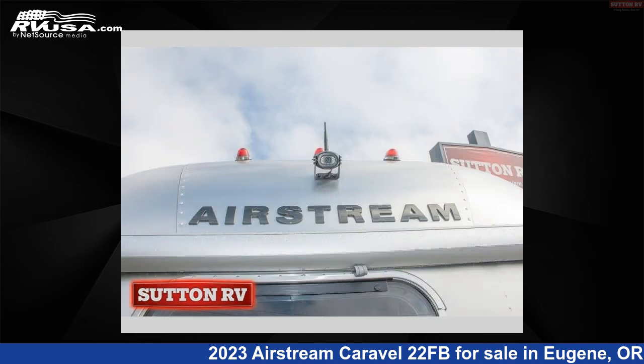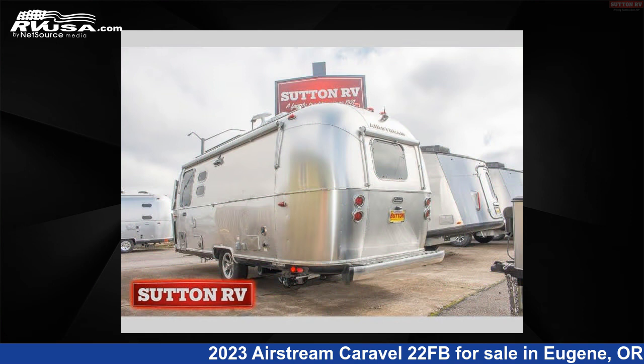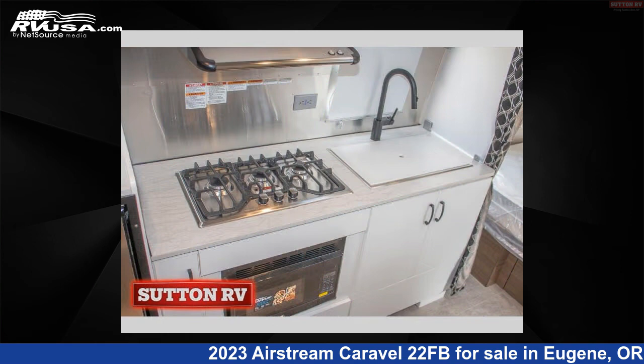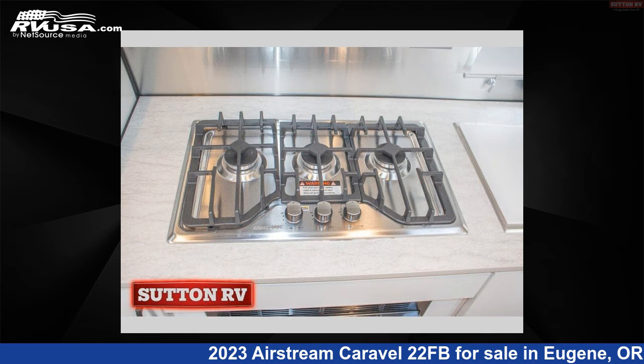This used Airstream is 22 feet 0 inches in length and features sleeps 4 and 23 gallons freshwater capacity. The floor plan layout of this travel trailer features front bedroom, rear bath, and U-shaped dinette.